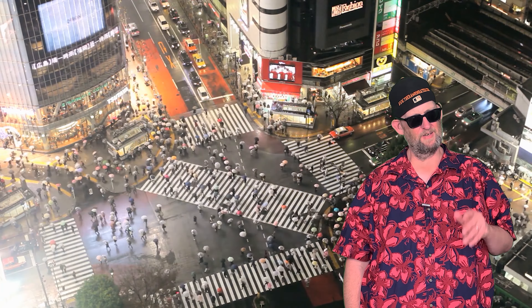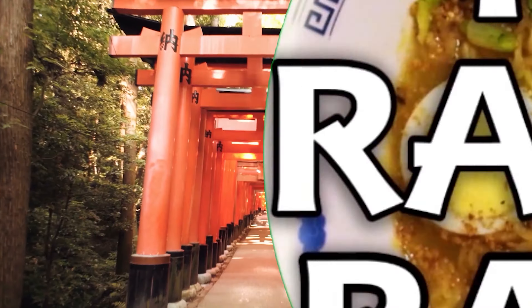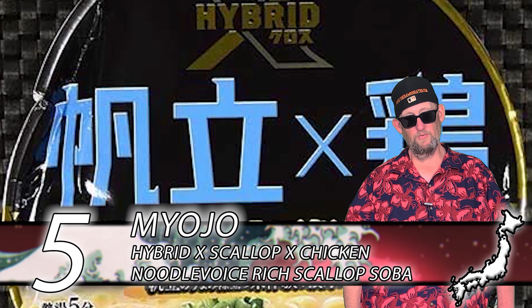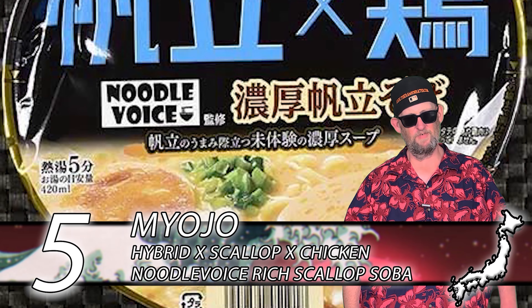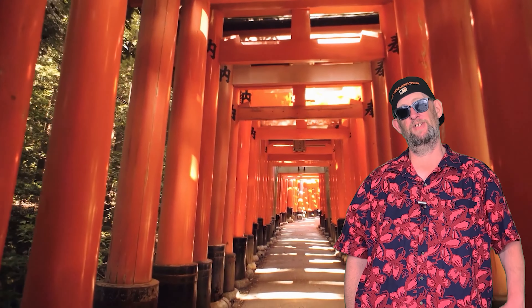Garnish it up, make it, eat it — you're gonna love this one. In at number 5, we have Miojo with their Hybrid Noodle variety. This one has a scallop and chicken flavor that is second to none — absolutely excellent. Beautiful noodle, beautiful garnish. The bowl didn't look so beautiful, but it kind of got beat up during shipping. This is absolutely spot-on wonderful stuff. If you can get it, do.